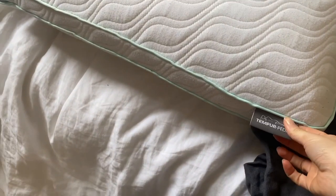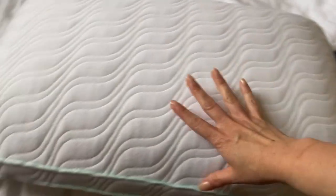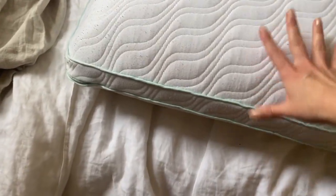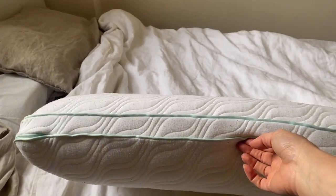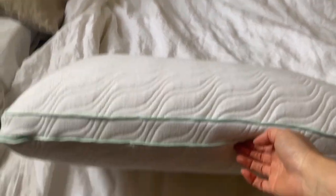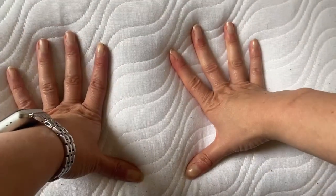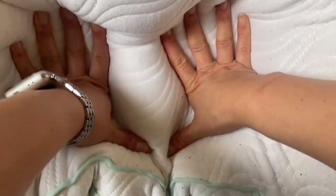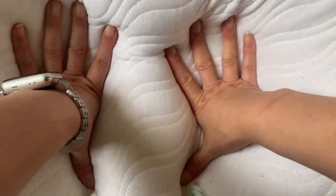Starting with the Tempur-Cloud, it is one of the larger pillows in terms of how high it is. I think it would be nice if you are a back sleeper, but less ideal if you're a side sleeper because it's pretty high. It's a memory foam pillow and does a pretty good job at that. It's on the firmer side — I would definitely say it's a firm pillow.